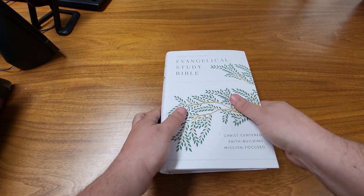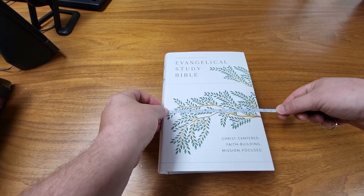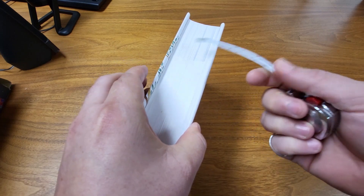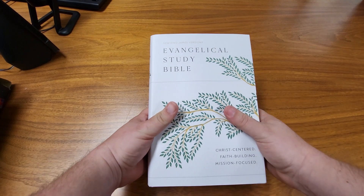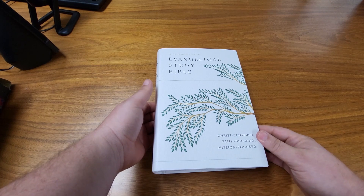My first impression is that this is quite a large Bible. It is nine and a half inches tall, a little over six and a half inches wide, and a little over two inches thick as well. So this is not the kind of Bible that you're going to want to take everywhere with you. It's probably not the Bible you want to take to church on Sunday mornings, but for some in-depth study, this might be perfect.